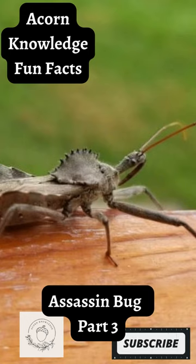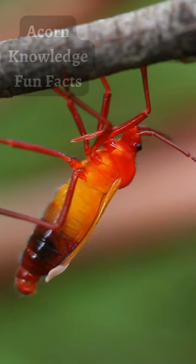One of the most common submissions for 'what is this bug' on the subreddit with the same name is a form of assassin bug with a Mad Max style armored wheel protruding from its thorax.